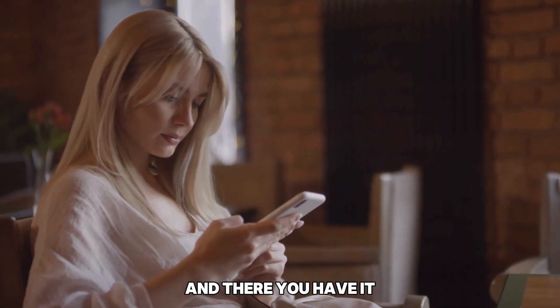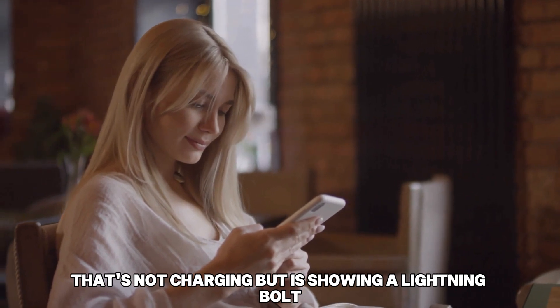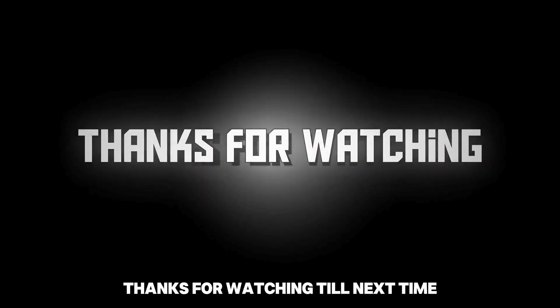And there you have it! That's how you fix your Samsung Galaxy tablet that's not charging but is showing a lightning bolt. Thanks for watching! Till next time!